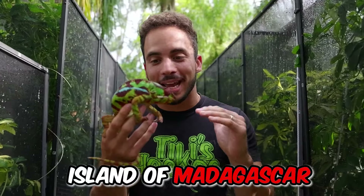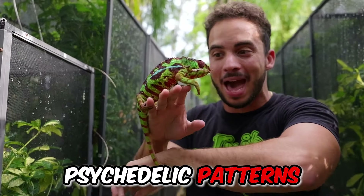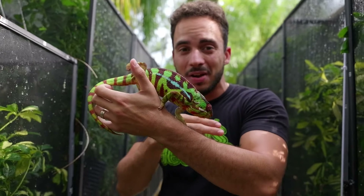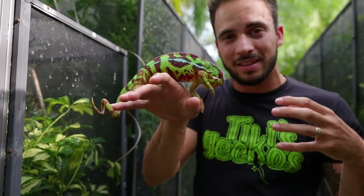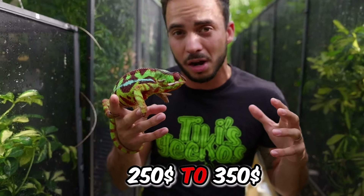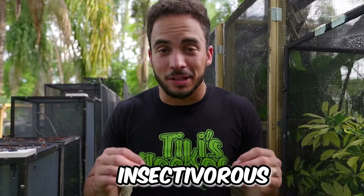Panther chameleons are from the island of Madagascar and are some of the most beautiful lizards in the world. The males get crazy psychedelic patterns and colors; the females aren't as colorful but still very beautiful, showing pinks and purples, and don't get as big as the males. These guys live about five to seven years in captivity — females can sometimes live less because producing eggs takes a toll on their body. An adult male panther chameleon costs anywhere from $450 to $500, babies from $250 to $350, with females about $100 cheaper.